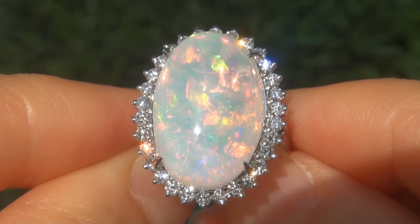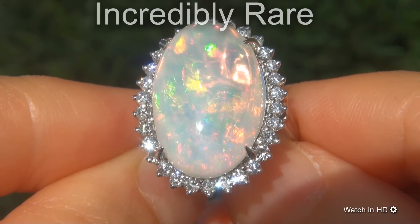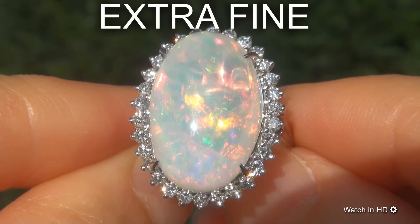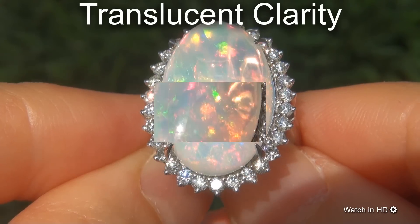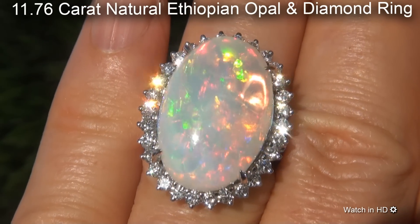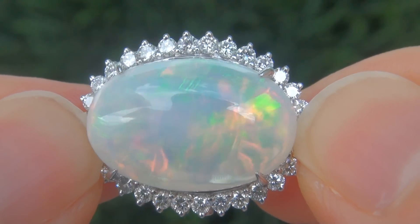Welcome to Certified Jewelry. Just in from our consignor is this incredibly rare, investment grade, GIA certified, extra fine, unheated and untreated, translucent clarity, 11.76 carat natural Ethiopian opal and diamond ring. It is a genuine solid 14 carat white gold ring.